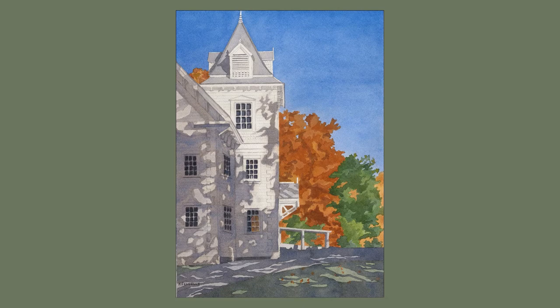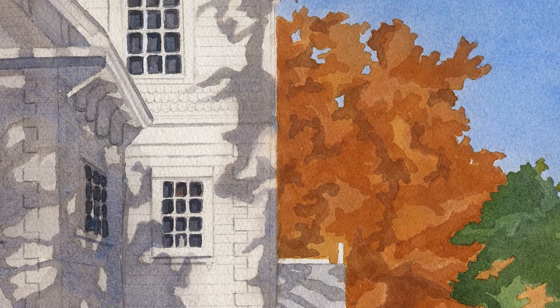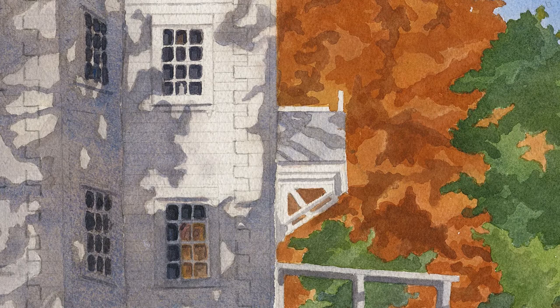This painting is entitled Old School, and it really is an old school that is in North Parsonfield in York County, Maine. The shadows and the contrasting tree colors were the attraction. In paintings, it's the shadows that create and define the light. Absent the shadows, there is only color to create interest.